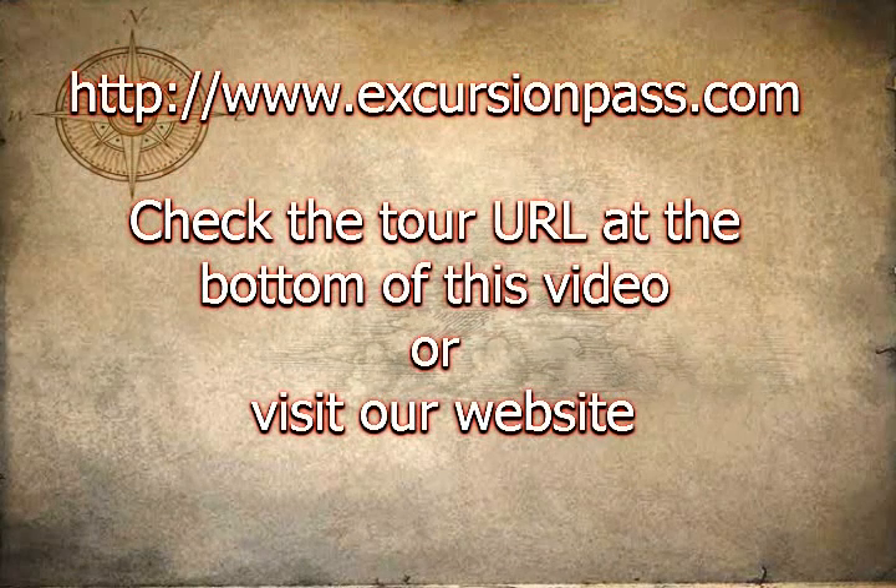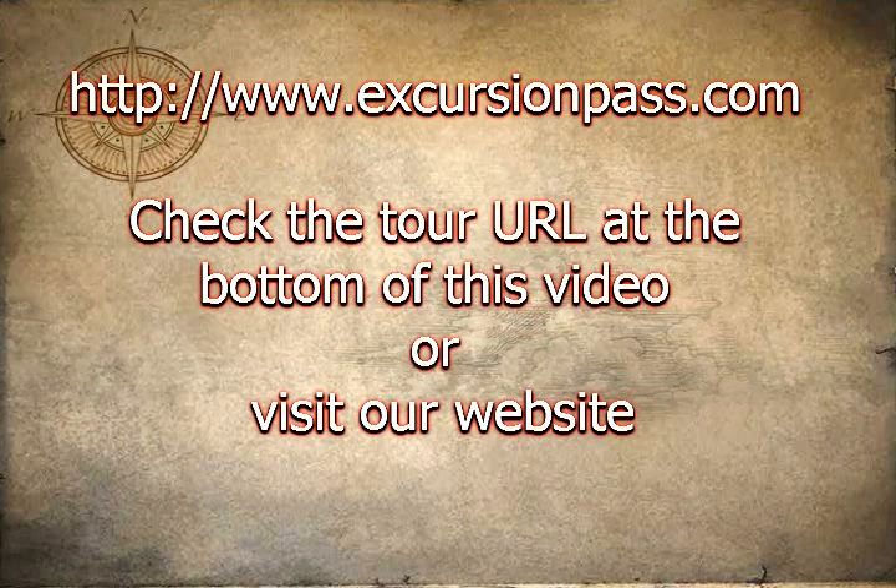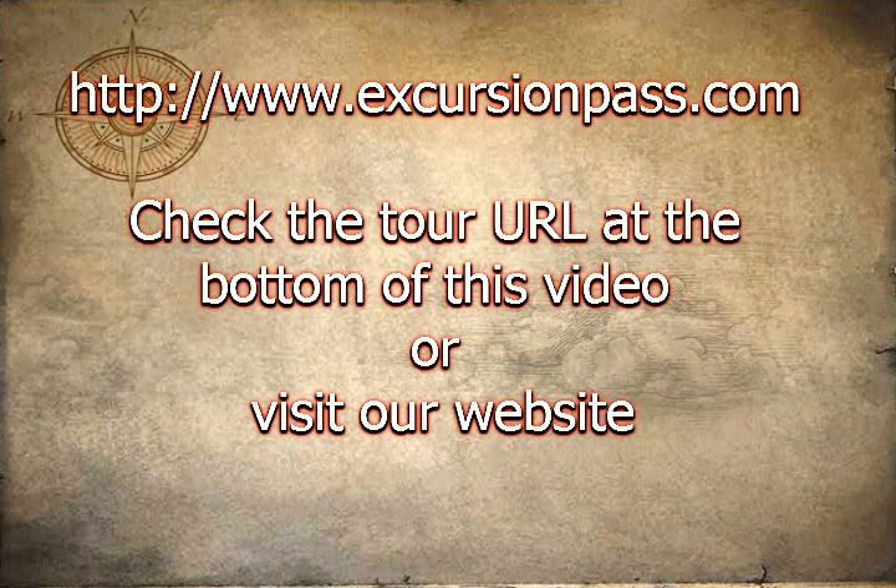Experience Kauai Island air views in this state-of-the-art G8 Airven aircraft. Specifically designed for aerial sightseeing, it flies at a slower pace for optimal viewing and photography. The Airven is known for its huge bubble windows.